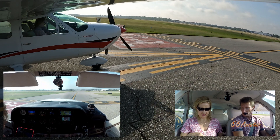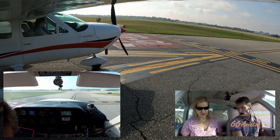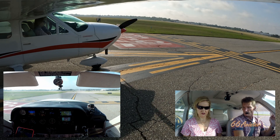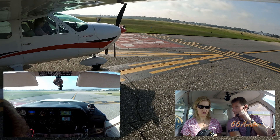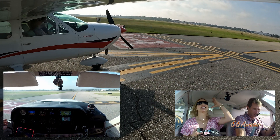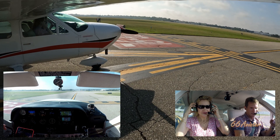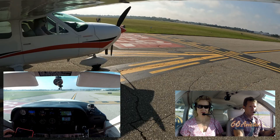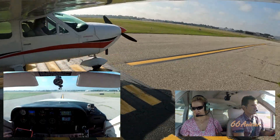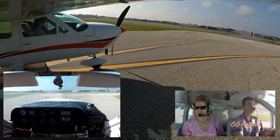Yeah, it's turning out to be beautiful already. Cardinal 51 Tango, fly runway heading, runway 27 Right, cleared for takeoff — 51 Tango. That was quick on the radio. Runway 27 Right — awaiting IFR release. 67 Yankee holding short of 27 Right.